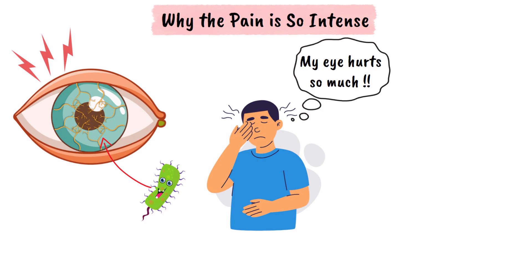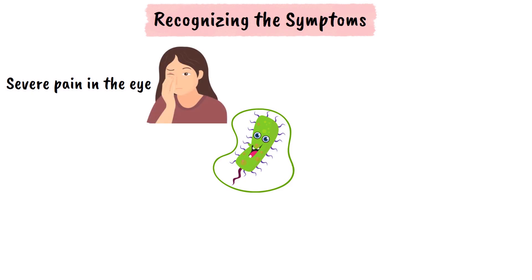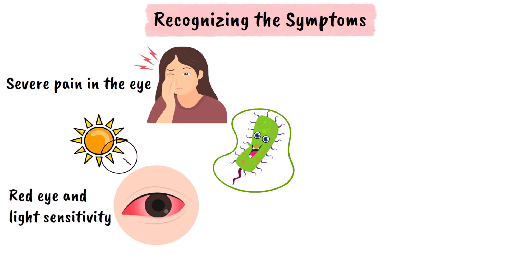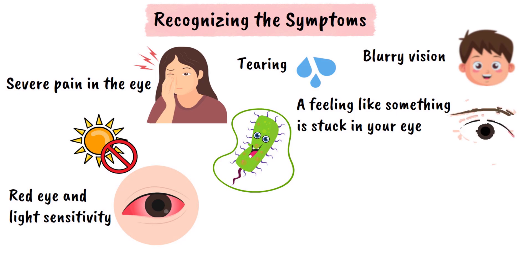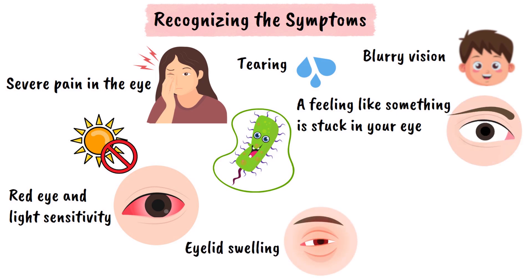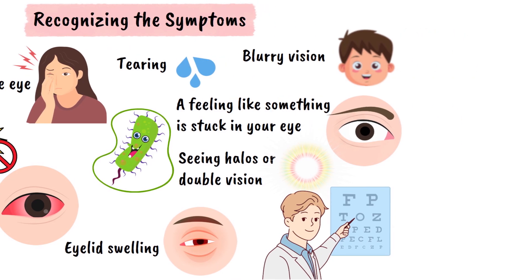How do you know if you might have acanthamoeba keratitis? The first red flag is severe pain in the eye — pain that doesn't go away and feels much worse than expected. Along with pain, the eye often becomes red and extremely sensitive to light. You might notice blurry or worsening vision, constant tearing, and a feeling like something is stuck in your eye. Eyelid swelling and seeing halos or double vision can also happen as the infection worsens. Because these symptoms can resemble other eye conditions, it's crucial to seek an eye doctor's help right away if you feel anything like this.